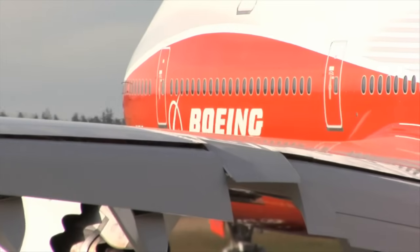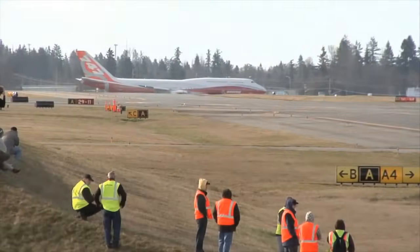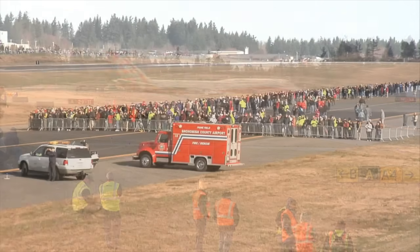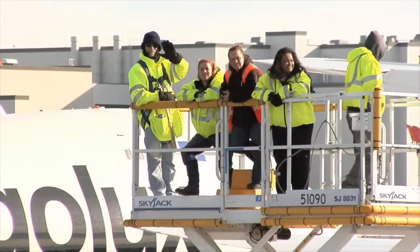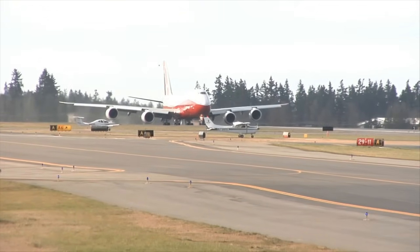At the controls, Boeing test pilots Captain Mark Feierstein and Captain Paul Stemmer. They taxi out to Payne Field in Everett, Washington. It's just before 10 a.m. on March 20th, 2011. It's time to fly.